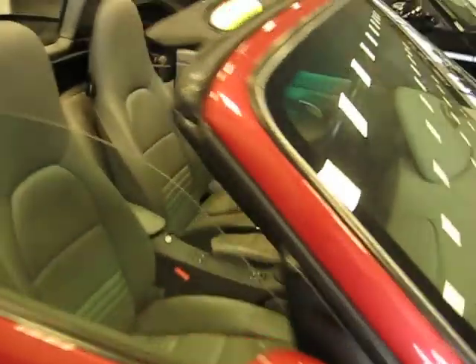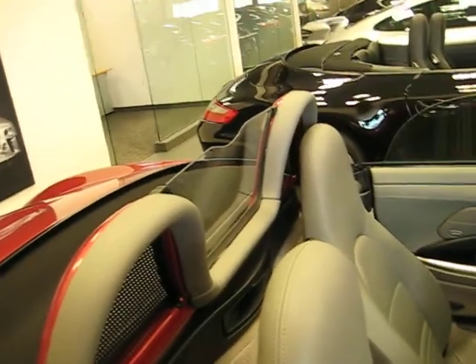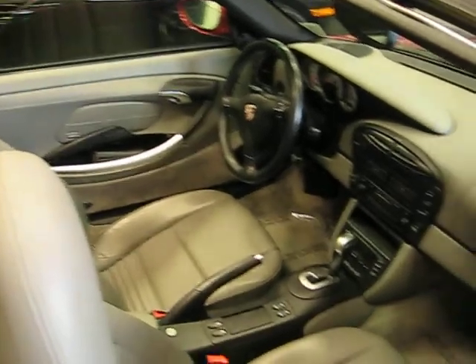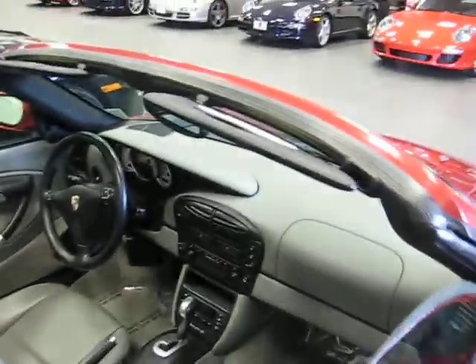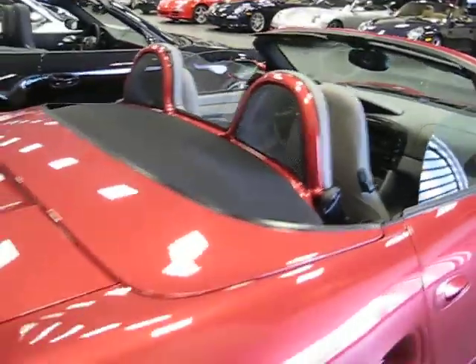And the interior, including the special back air protector — the interior is gray leather and it is in excellent condition, as you can see. I do recommend it, and it has less than 20,000 miles, which is about 32,000 kilometers.